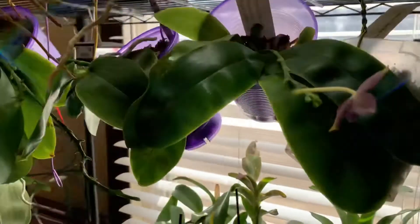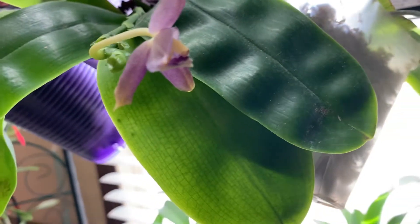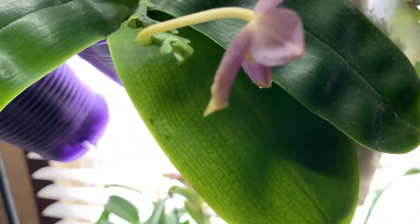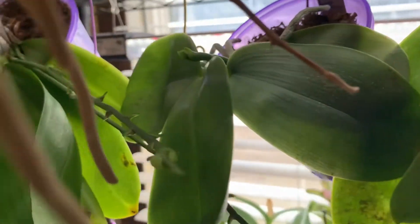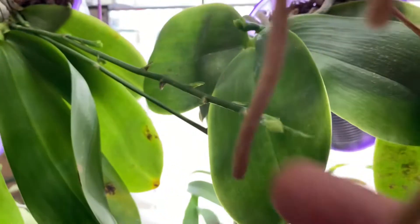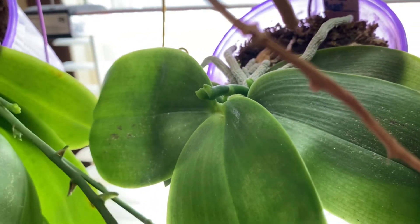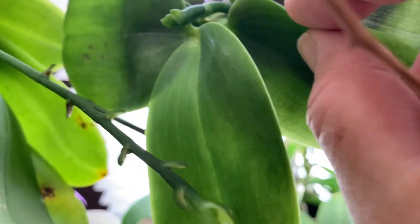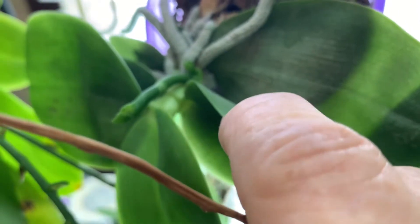This flower is starting to fade out, but it looks like it has another bud forming. The True Bellina — its flower spike is still growing well on it. It looks like it's putting out a secondary one; I don't know how well you'll be able to see that.